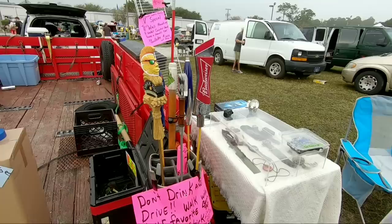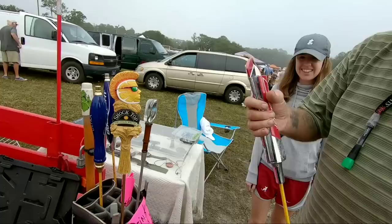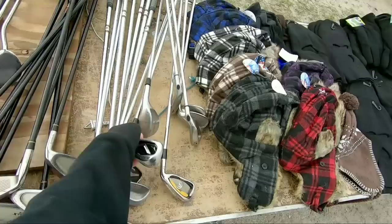I got excited — I thought there were golf clubs over here but it's just a way to hold these walking sticks. 'Don't drink and drive, walk with your favorite beer tap walking stick!' That's pretty cool, that's a new one, never seen that before. The vendor says he just took a fiberglass golf club shaft — it's got the grips and everything. An old guy gave him the idea. If you want to take it off it'll come off.